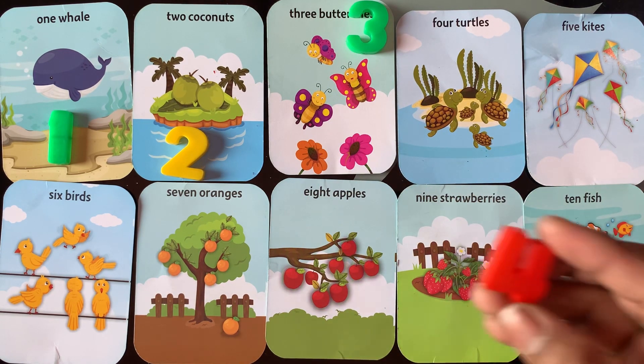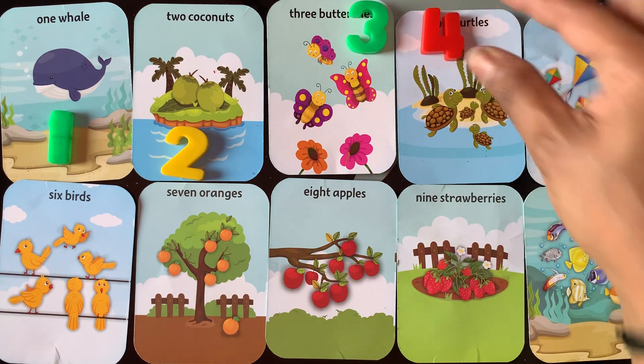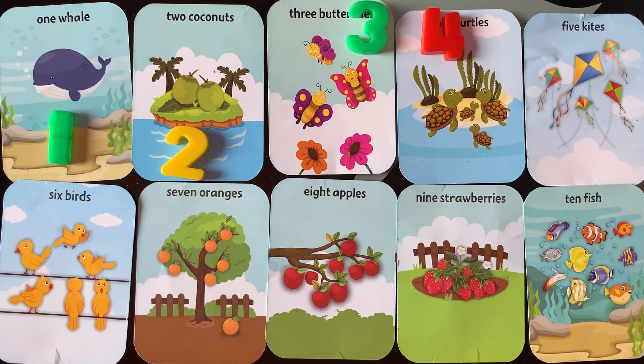Next is number 4. I have 4 turtles. 1, 2, 3, 4.